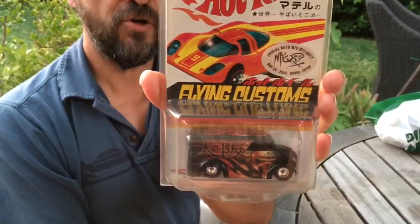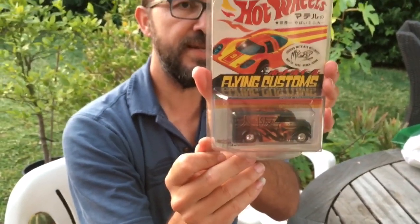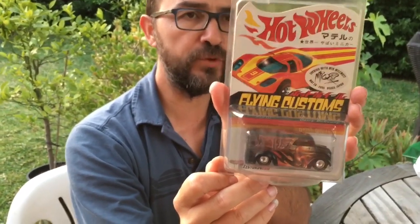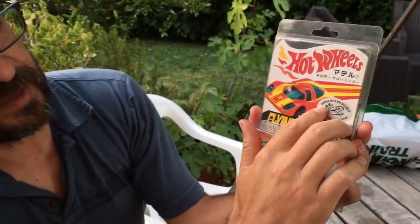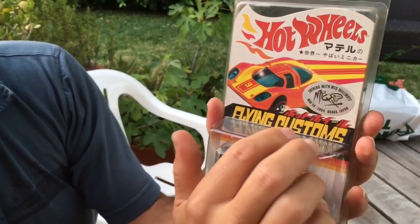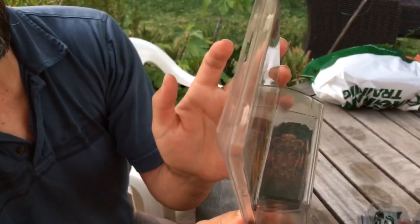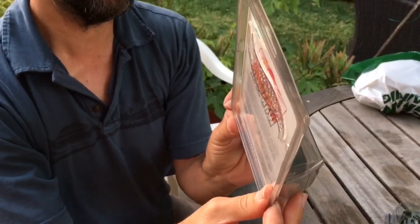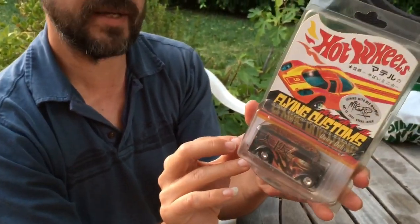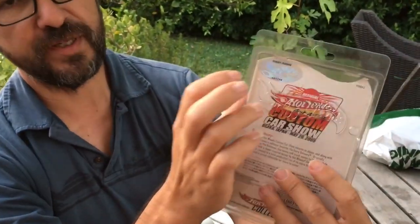The same guy who had those ones had this piece — Dairy Delivery, Osaka, Japan, May 29, 2005. This is number 881 out of 2,000 pieces. Here is the sticker. And this is the 'Evening with MIQ Wilmot' — this guy is the designer of the custom put on the dairy delivery. It is just a really, really cool casting, really nice car, with the sticker here.